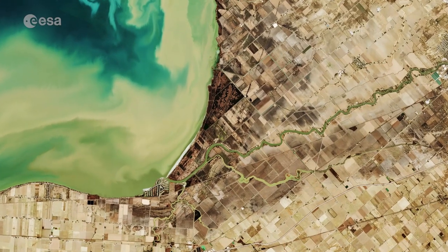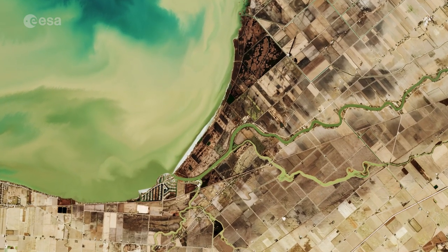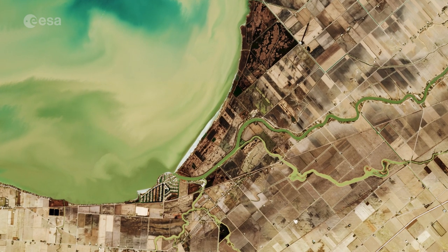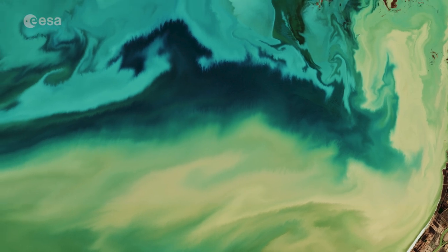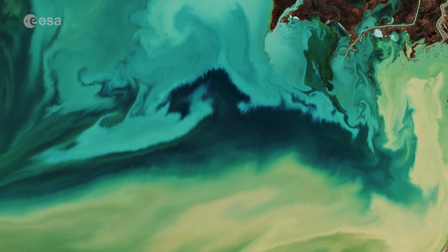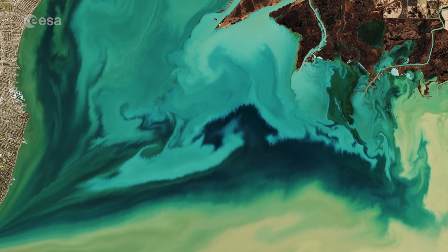The Thames River, visible east of the lake, begins in a swampy area of Ontario before emptying its muddy waters into Lake St. Clair. Here, the murky-colored waters mix with the turquoise-colored waters from the St. Clair River, creating the fusion of color visible in the heart-shaped lake.